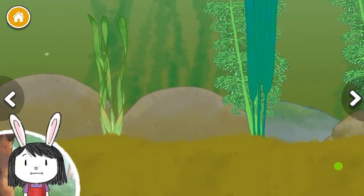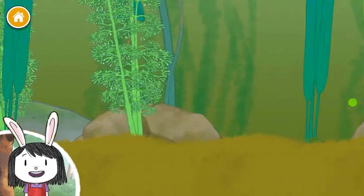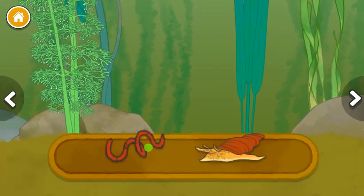Now we get to add animals to the pond. Ponds need lots of plants and animals to stay healthy. Let's pick one and see what happens. Worm, snail.